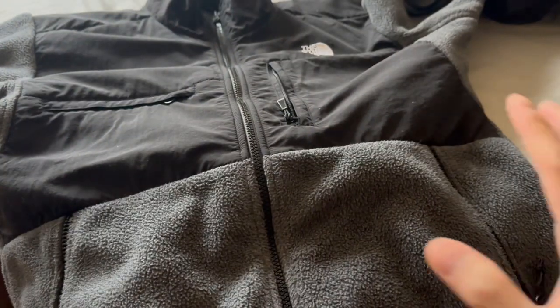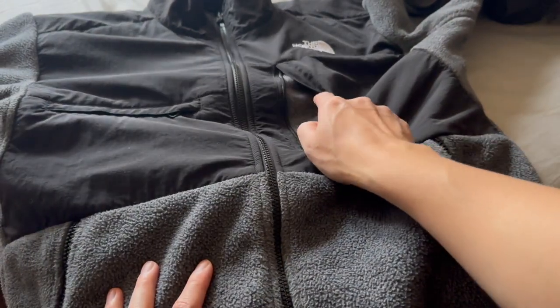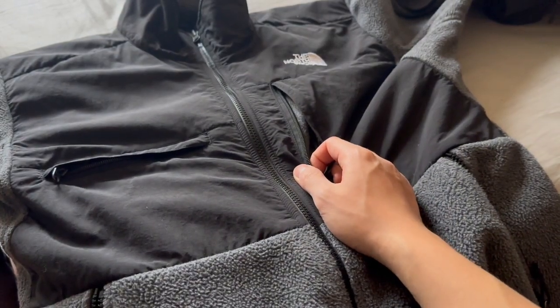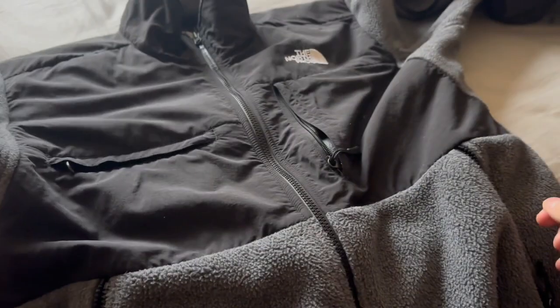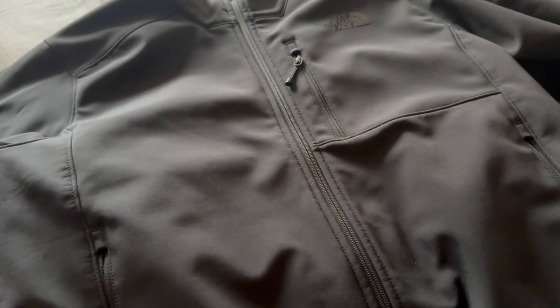Alright, so let's go over the Denali. Very similar pocket setup — you got the two side pockets and the Napoleon pocket — but you do get this extra chest horizontal pocket and you get these nice armpit vents that the Apex Bionic jacket doesn't have. It would be nice if they did add those armpit vents into the Apex jacket, because sometimes it can get a bit steamy due to airflow restriction.